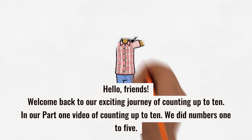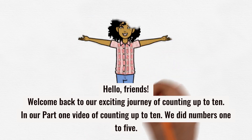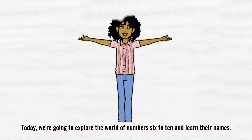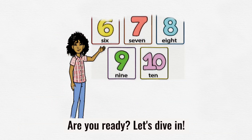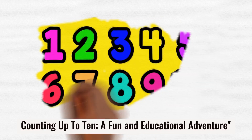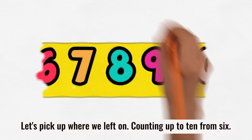Hello, friends. Welcome back to our exciting journey of counting up to 10. In our part 1 video of counting up to 10, we did numbers 1 to 5. Today, we're going to explore the world of numbers 6 to 10 and learn their names. Are you ready? Let's dive in. Counting up to 10 — a fun and educational adventure. Let's pick up where we left off. Counting up to 10 from 6.